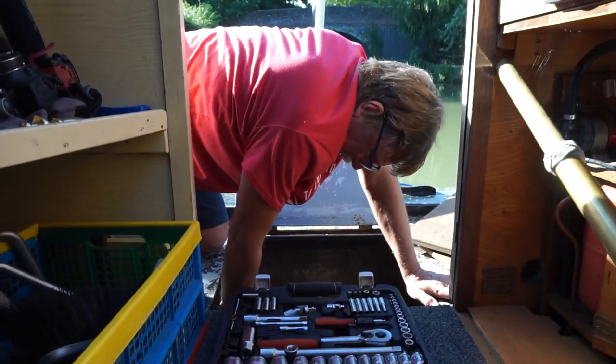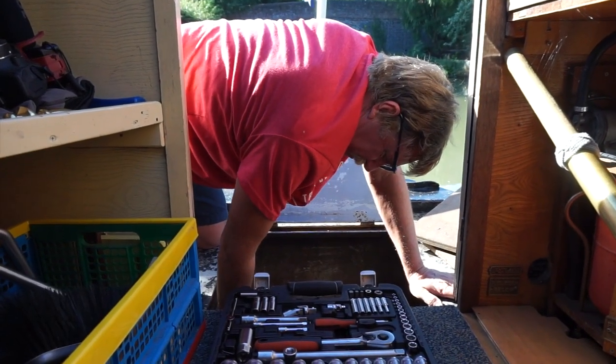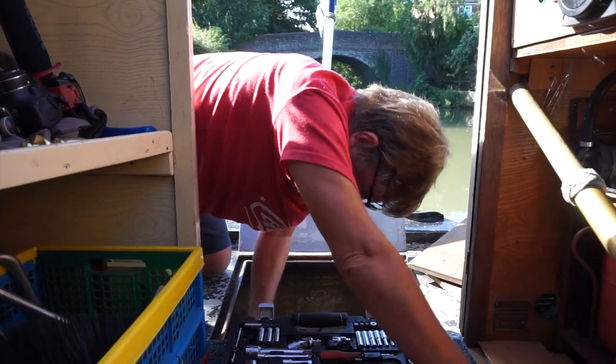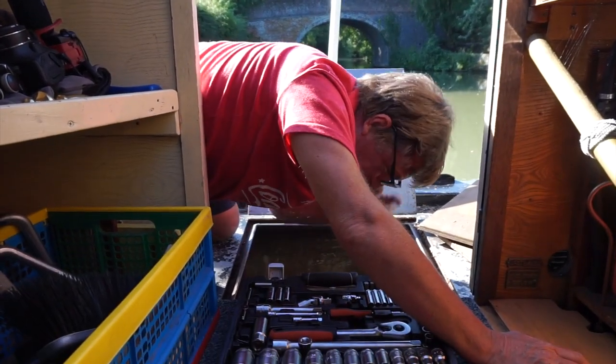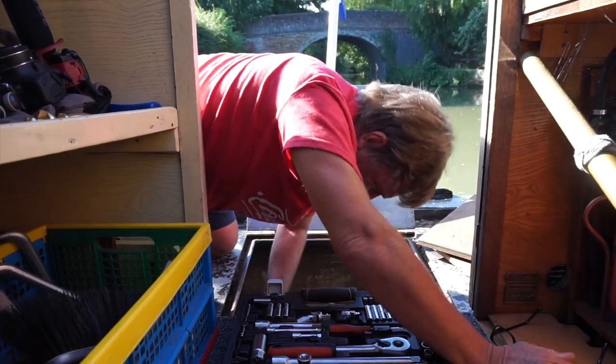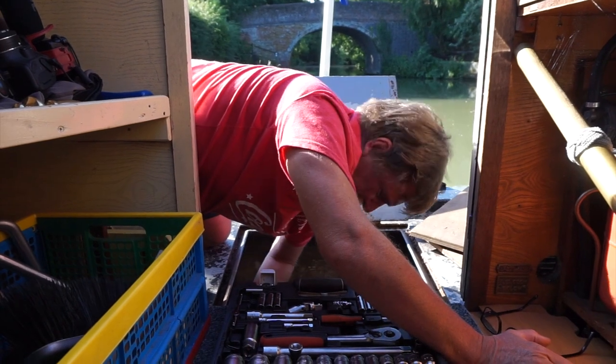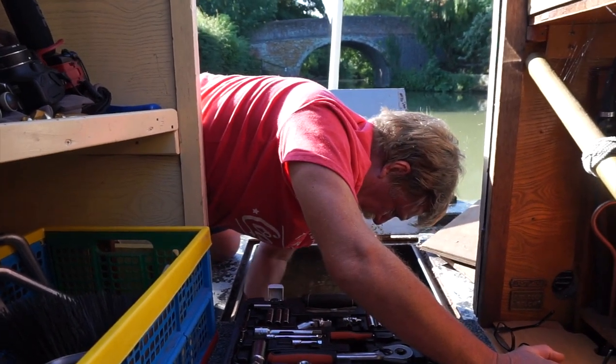So baby, what's going on? Just doing my little checks that I do every now and then on everything, and I've found one loose little battery terminal that I'm just about to tighten up. It's not a major or anything, it just shouldn't be there. There we go, job done.